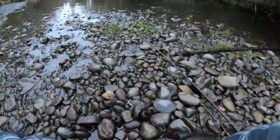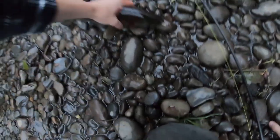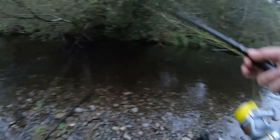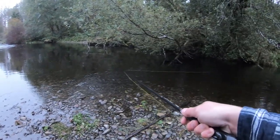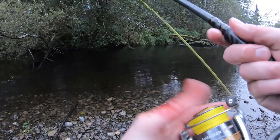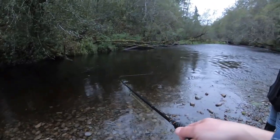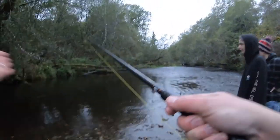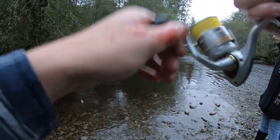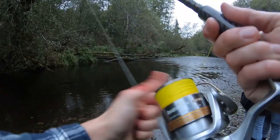They didn't even care, they just swam right past it. With this spinner, you just want it to swing across the river spinning the whole time. Swing it right in front of them and they'll aggressively hit it. Usually the bite is more of an aggression bite with these things — they're not looking to eat anything, they're just pissed off that it's in front of their face.